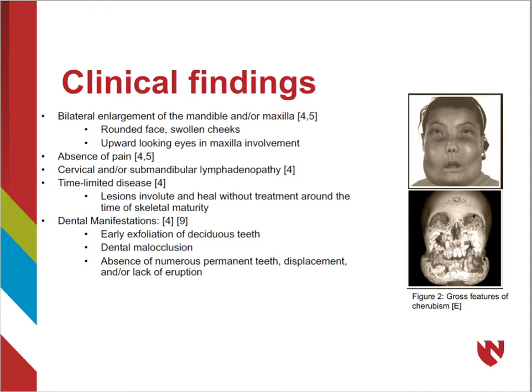Despite what one might think about the appearance, patients typically have an absence of pain. Patients may also have cervical and/or submandibular lymphadenopathies along with dental manifestations.